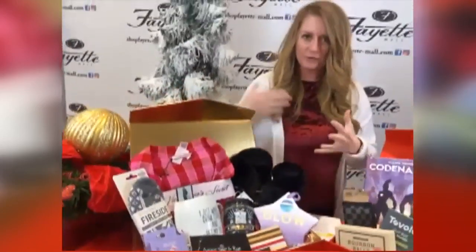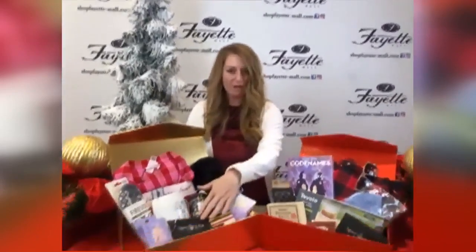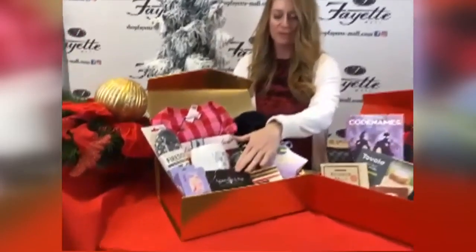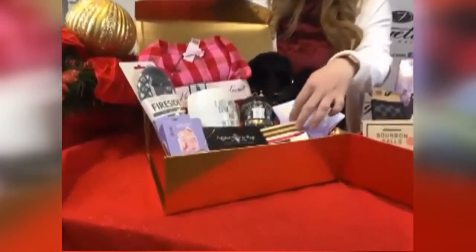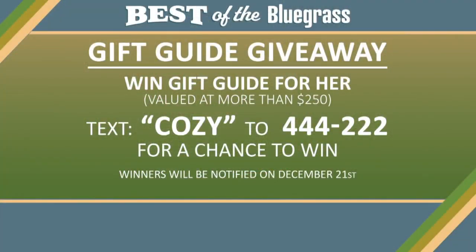And of course, if you're wanting to order from home, delivery, or pickup — Agave & Rye, our local epic taco, bourbon, and tequila haul — there's a gift card here for that. And of course, cheesecake from the Cheesecake Factory. Now, you can win this entire gift set, which is valued at over $250, by texting the word COZY to 444-222.